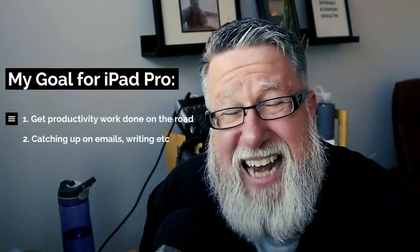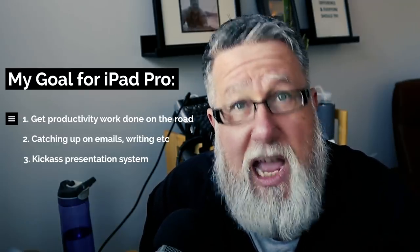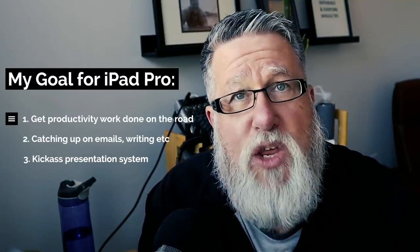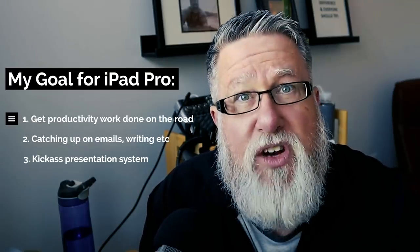My goal for the iPad Pro was to get productivity work done when I'm on the road — catching up on emails, doing a little bit of writing, a little bit of planning, that sort of stuff — and I needed a great presentation system. I typically travel to give talks at events, and I wanted to hook the iPad Pro up to whatever projector in whatever room I was speaking in and use it as my presentation platform. Those were my main criteria: productivity, communications, and presentation — not necessarily production work.